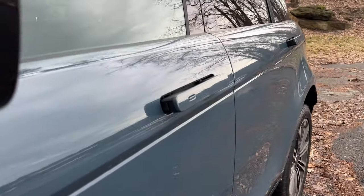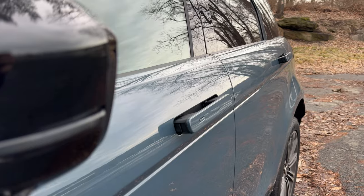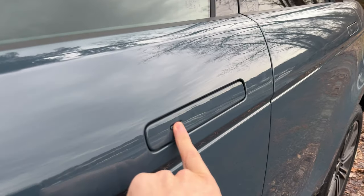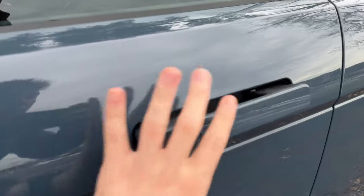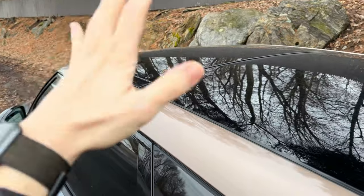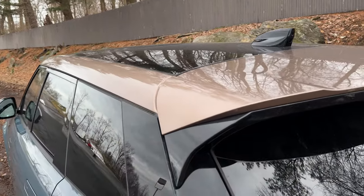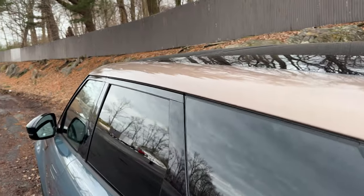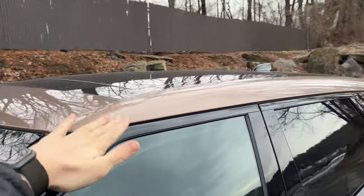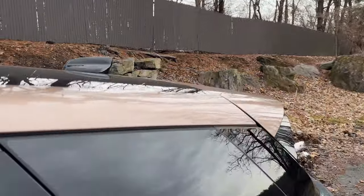On this facelifted Evoque we get retractable door handles, just like on the bigger Range Rover models. You press a button to lock and unlock them, they retract, and they're designed to break through any ice that forms on top of them. On top, we have an absolutely massive panoramic glass roof with a blacked-out center section and the Corinthian bronze roof option, which also blends into the top rear spoiler — a really nice contrasting touch different from all the black roofs we see today.